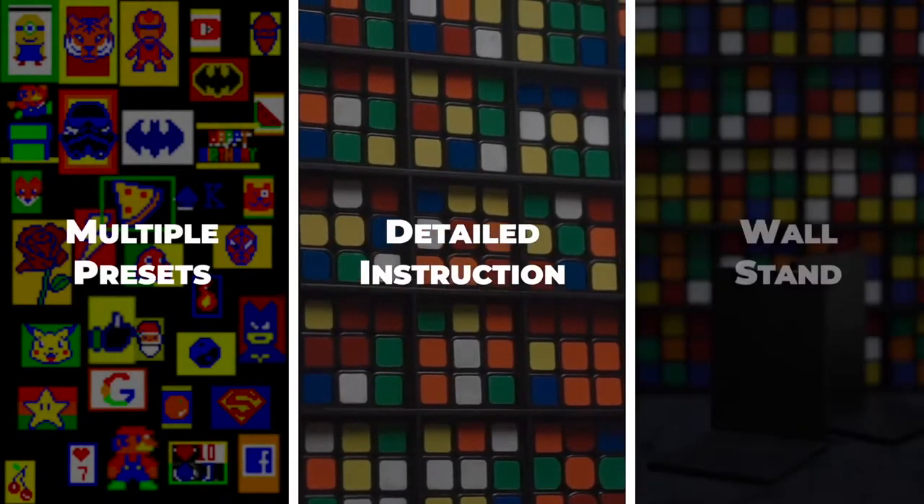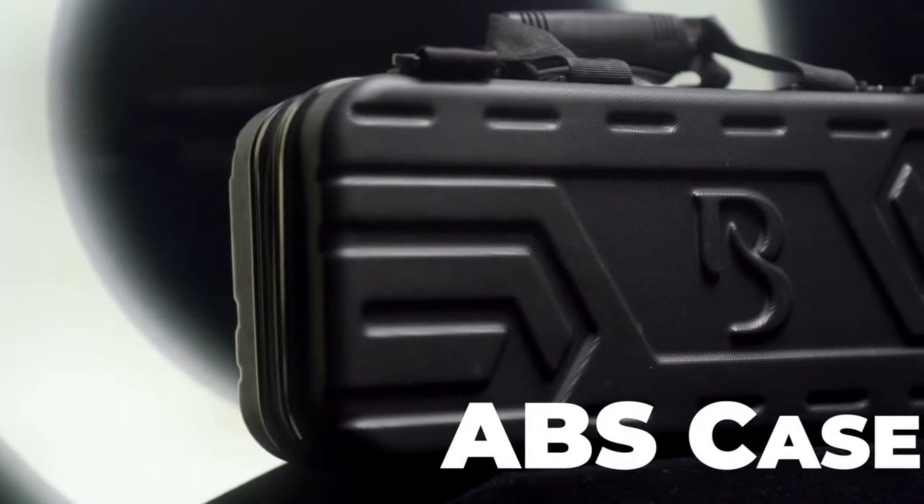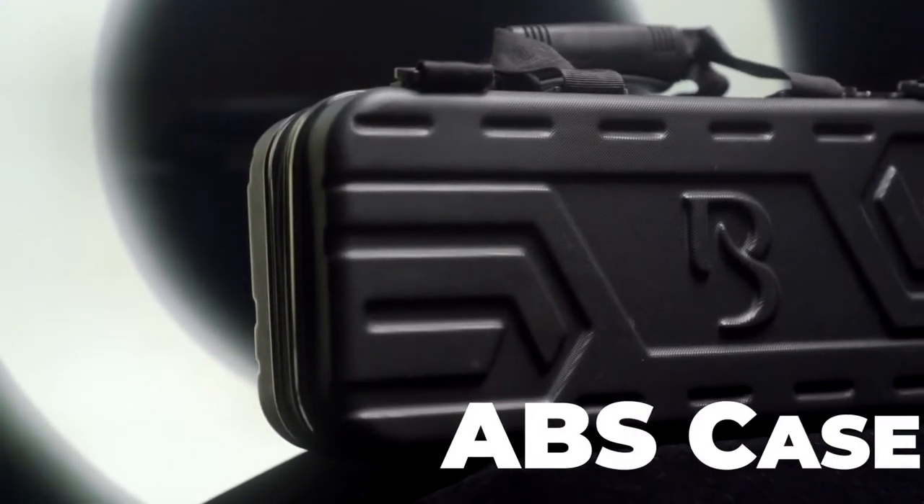Packing with multiple presets, detailed routine instruction, wall stands and a durable, beautiful ABS case.